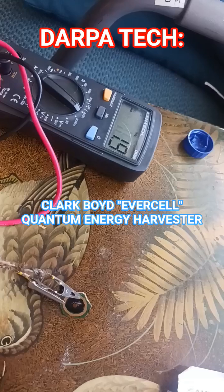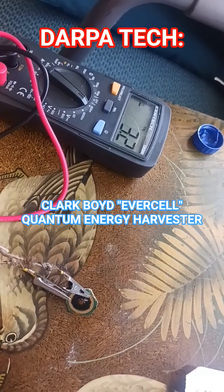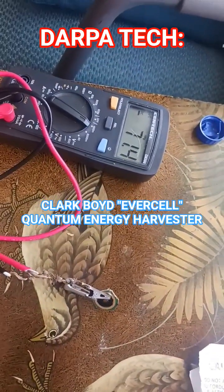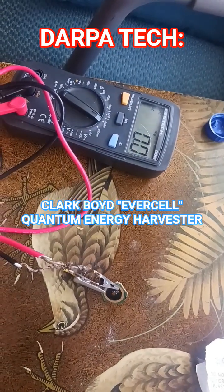Electrical power here is generated by quantum delocalization of electrons across a nano-gap. That's how the Eversil works. It was invented by Clarke-Boyd. It's now part of the FACE companies up in Norfolk, Virginia.